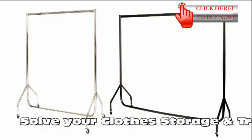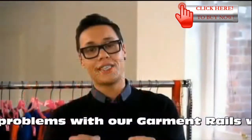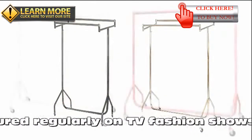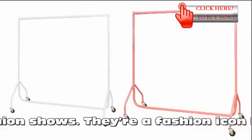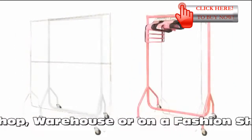With one of our garment rails, featured regularly on TV fashion shows, you can solve all your clothes storage and transportation problems. They're a fashion icon in a home, in a shop, a warehouse, or a fashion shoot. Our rails are the toughest in the business.